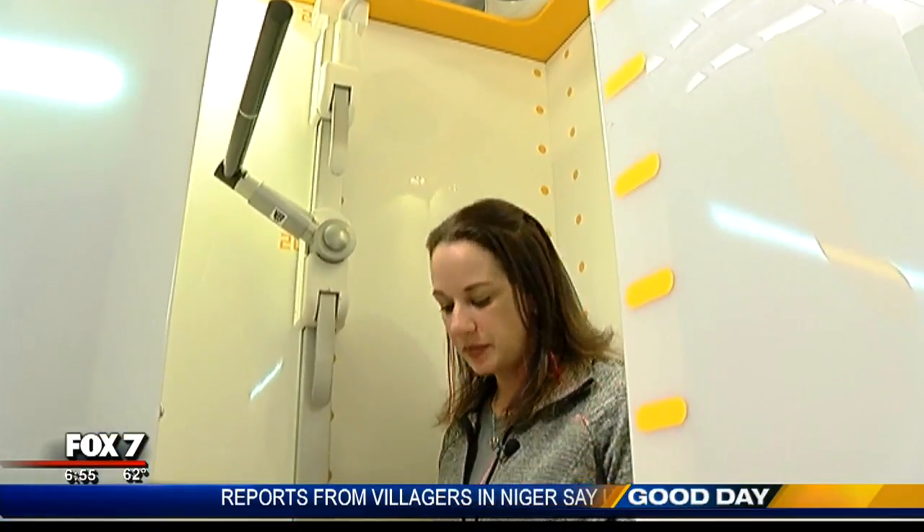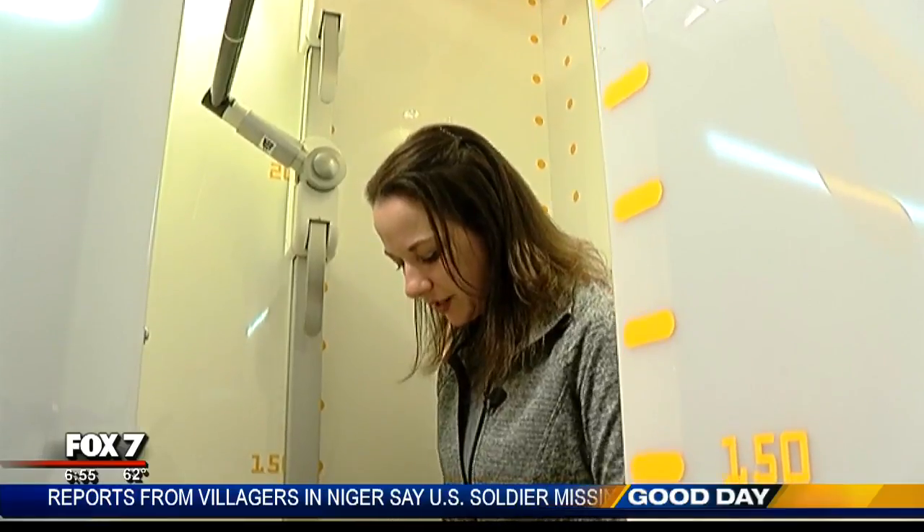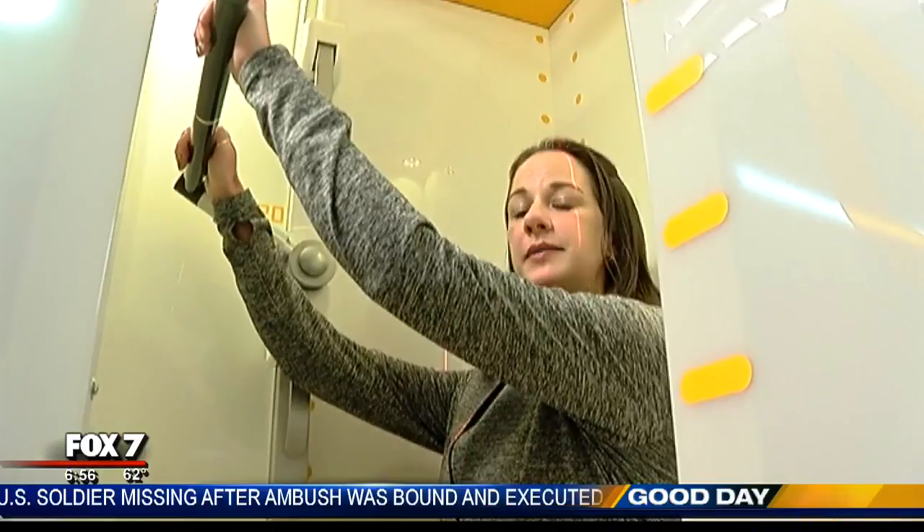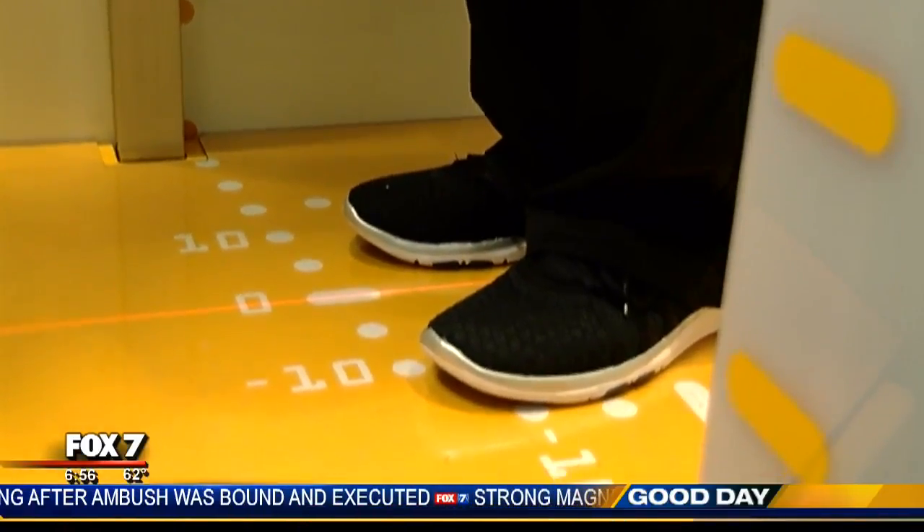When the patient comes into the machine, we have them centered here on the floor. Mary Wilson is an X-ray tech at St. David's. She helps patients who suffer from different spine issues, but recently she had to help herself.